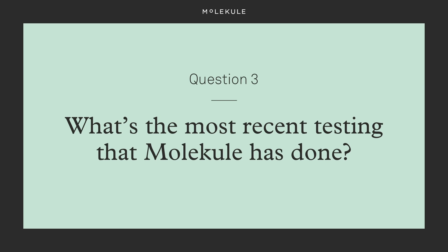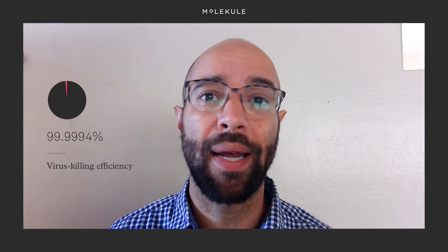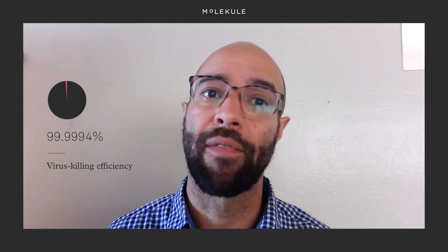What's the most recent virus testing that Molecule has done? We did some on-filter destruction testing at Aerosol Research and Engineering Laboratories on the filters for our new device, AirProRx. We partnered with their air quality experts to design a system for us to load a filter with viruses. We saw a 5-log reduction in a proxy virus, MS2 bacteriophage, over 24 hours, which means a 99.9994% virus-killing efficiency.